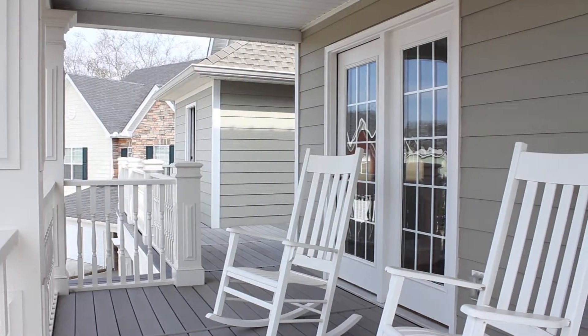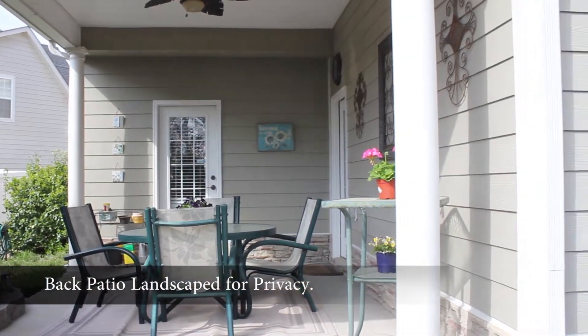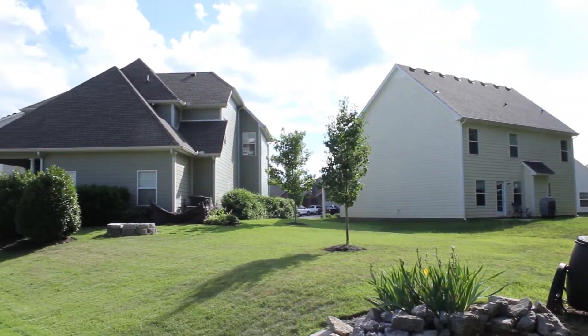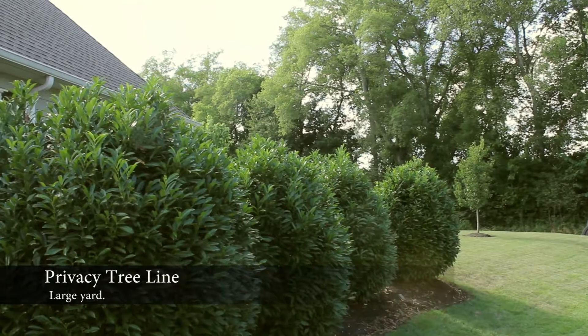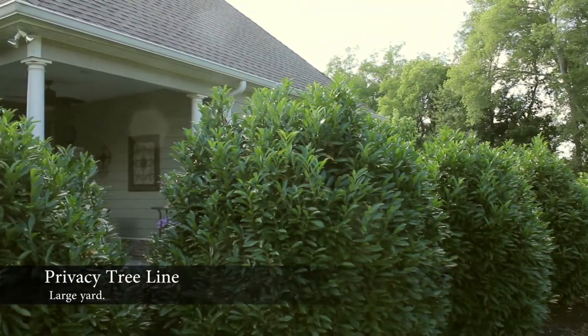The back patio has been landscaped for privacy with a tree line, a hedge, bamboo garden, and can be accessed from the kitchen and master bedroom. The backyard is one of the larger lots in the Winslow Park section of the subdivision and backs up to a tree line and has a fire pit.